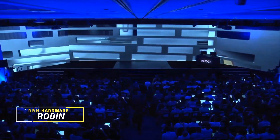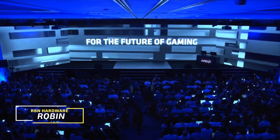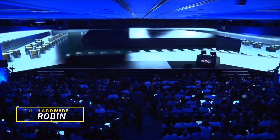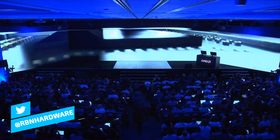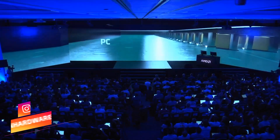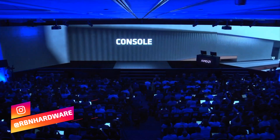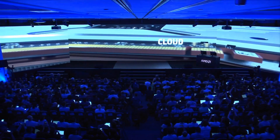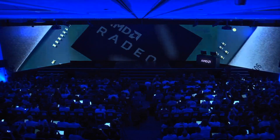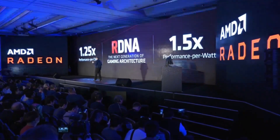Hey, how you doing? It's Robin here. AMD just finished off its keynote at Computex and revealed lots of info regarding Navi. It turns out that AMD will be dropping the Navi flagship graphics card — the top performing card — sometime in July. We don't have the specific date as of right now, but in terms of performance we are getting near RTX 2070 performance. In this video we're gonna look at the details, including pricing.